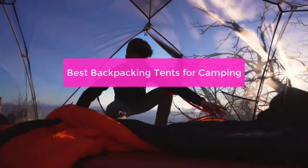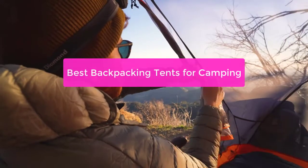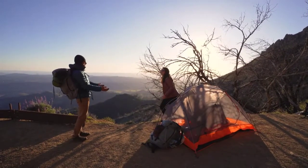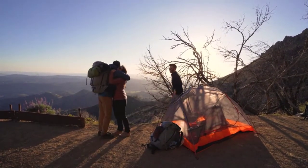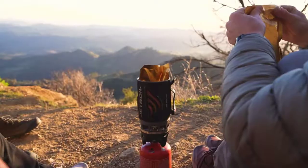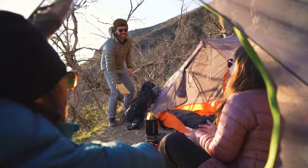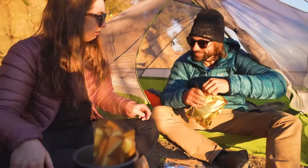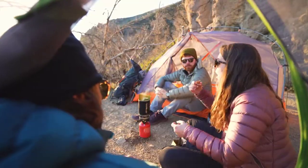Looking for the perfect tent for camping? Look no further. In this video, we'll review the top 5 best backpacking tents for camping. Based on our comprehensive research, we'll help you find the perfect tent for your needs based on factors like price, weight, and features. So whether you're planning a short hike or an extended camping trip, we've got you covered. So let's get started with the list.